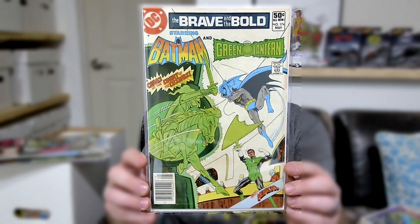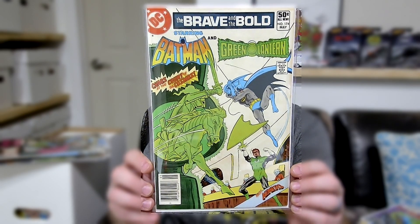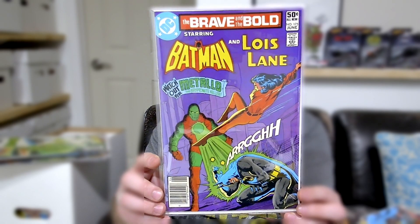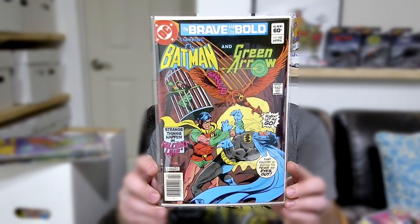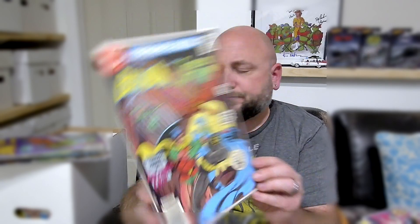Here is issue 174. Every single one of these was a dollar and they were in really, really high grade. This was actually my last stop — the last booth I went to — because I was like, I'm spending way too much money. Issue 175, 185, 186.